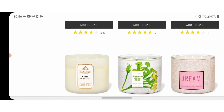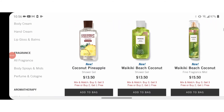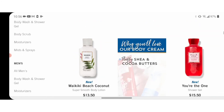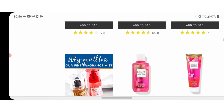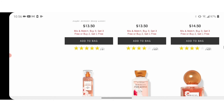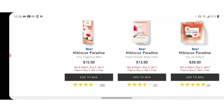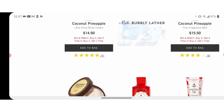Let me get to the main event. Right now they are having their three for three on the body care products. They do three for two a lot, but that three for three is like a thief in the night. Usually it doesn't last more than 48 hours — they don't even tell you when it's going to end, it just ends. So whenever you see three for three, I say jump on it.